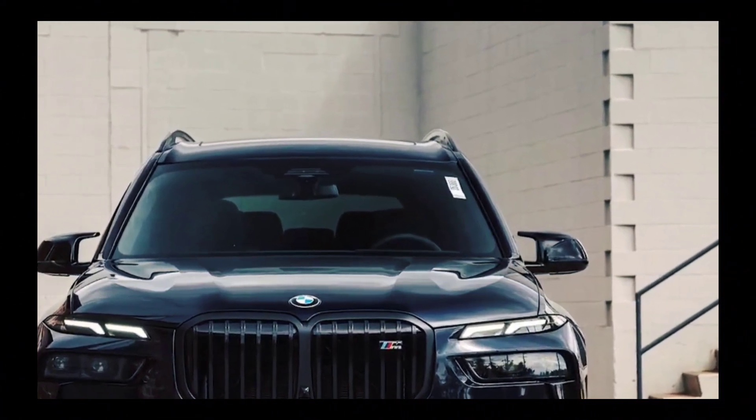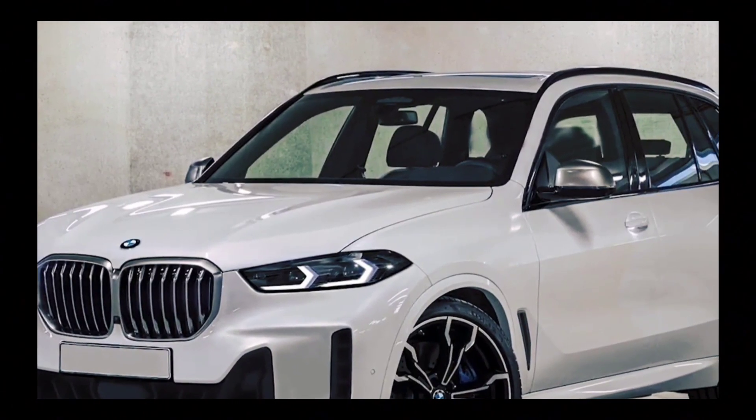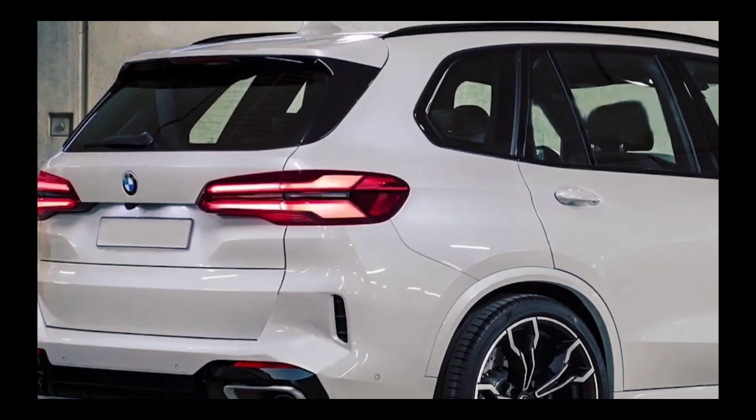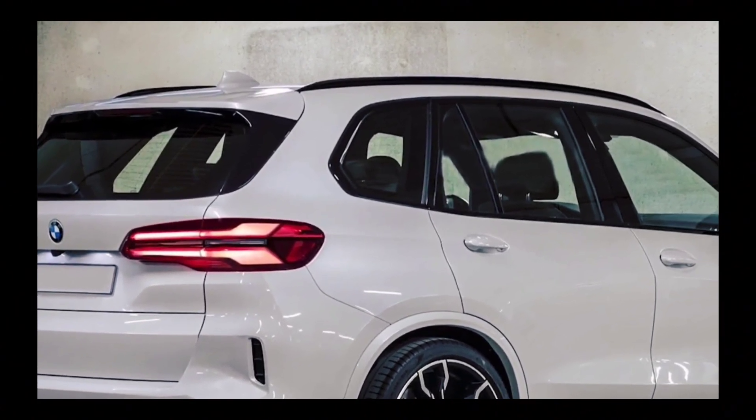At this point, we expect the X5 refresh to hit us for the 2024 model year, so expect a full reveal of the model line at some point in 2023.